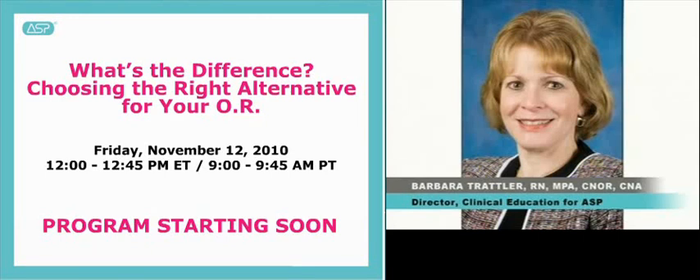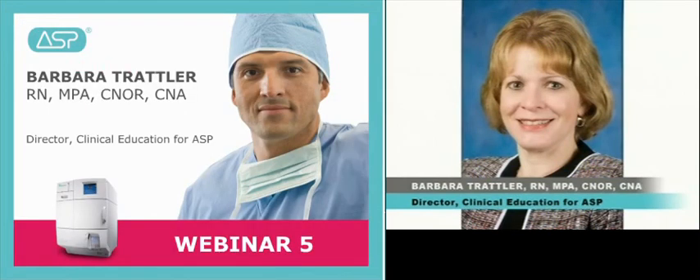Hello and welcome to today's webinar. I am Barbara Trattler, Director of Clinical Education for Advanced Sterilization Products, or ASP. Thank you for joining us for our fifth webinar titled 'What's the Difference? Choosing the Right Alternative for Your OR.' The goal of today's webinar is to provide you with information you need to understand your options and select the best alternative to the Steril System 1 for your facility.